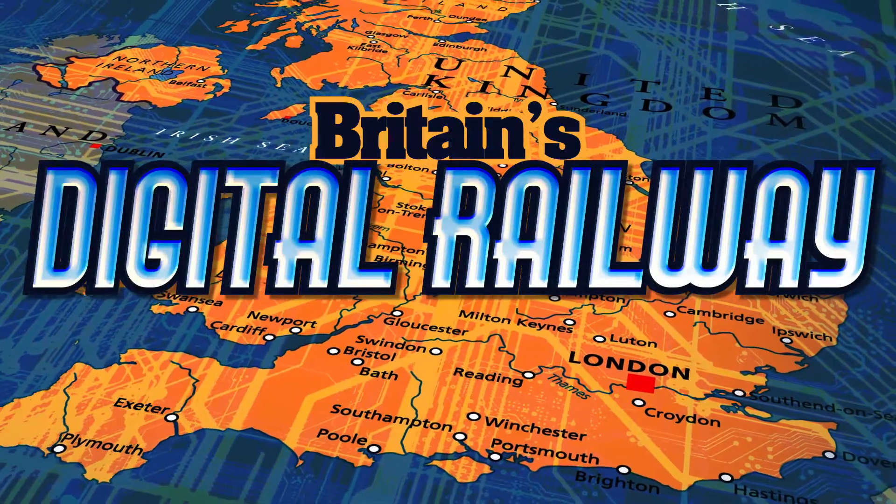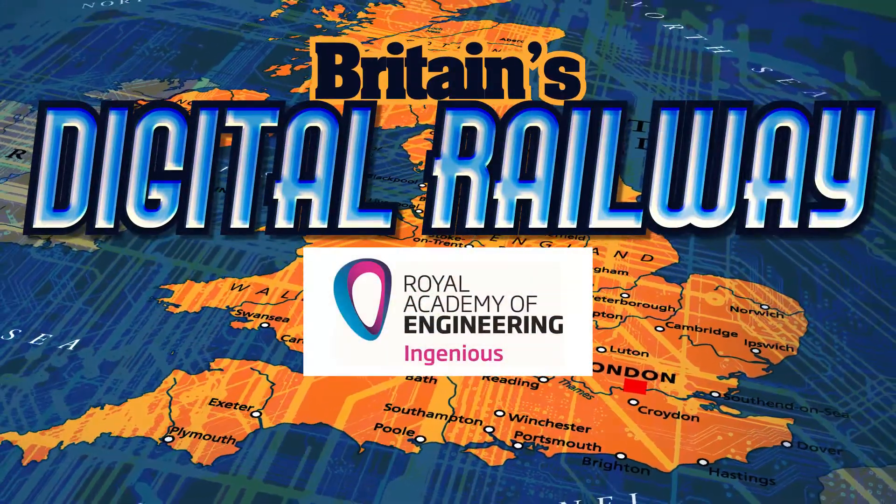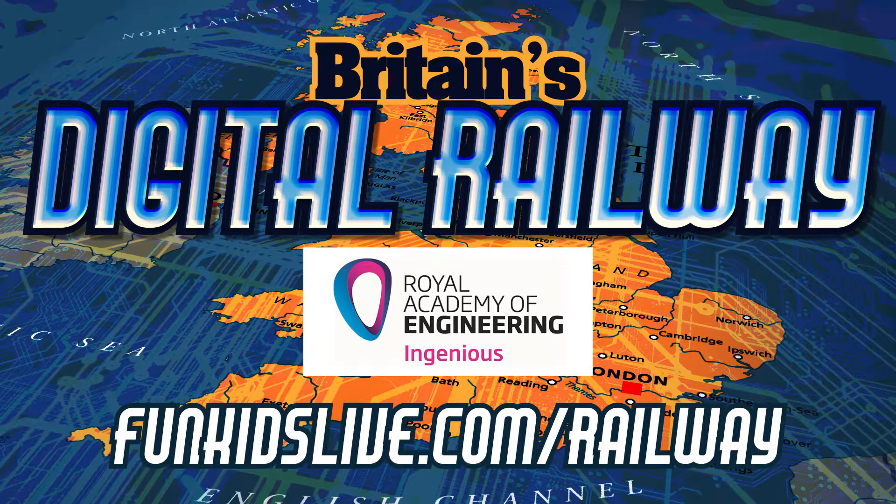Britain's Digital Railway, with support from the Royal Academy of Engineering. Find out more at funkidslive.com/railway.